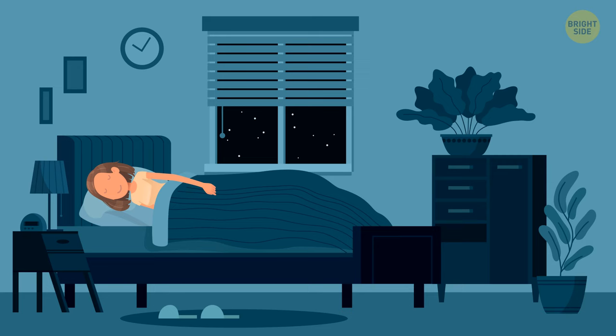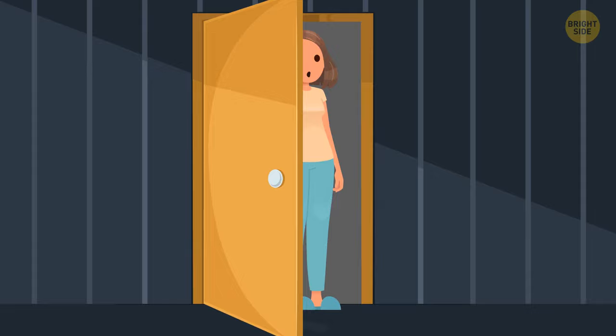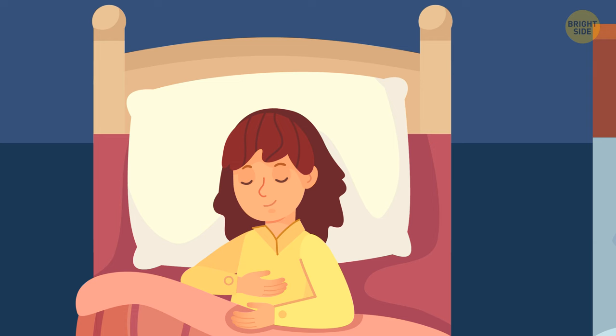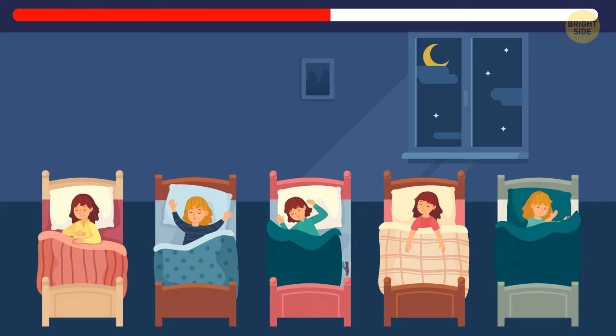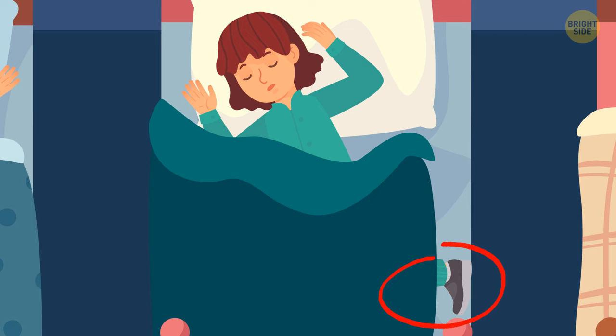Tina had five sisters. One night she woke up because she heard a loud noise from her sister's bedroom, as if someone had slammed the window. Tina suspected one sister had left her bed after lights out and went to check them. All five sisters seemed to be sleeping peacefully. Help Tina determine which sister went for a walk and made so much noise. It was the sister in the third bed — she crawled under the blanket wearing her dirty sneakers.